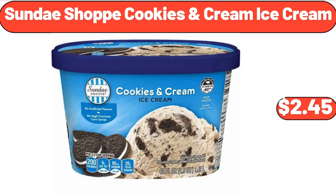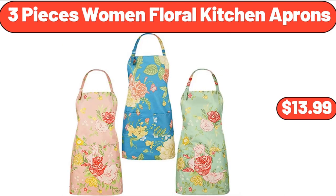Sunday Shop Cookies and Cream Ice Cream, $2.45. 3-Piece Women's Floral Kitchen Aprons, $13.99.